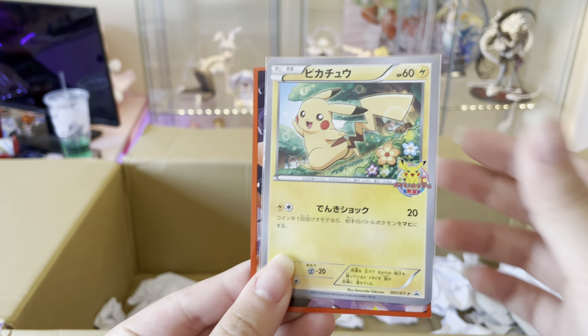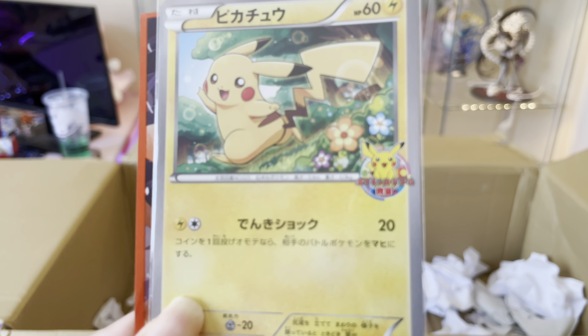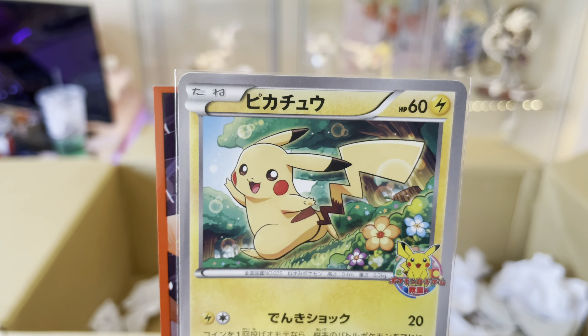Alright, so the first figure I got is Ultimate Madoka by Aniplex, and this is a 1/8th scale figure. The next thing I have in the box is a Pokemon card.